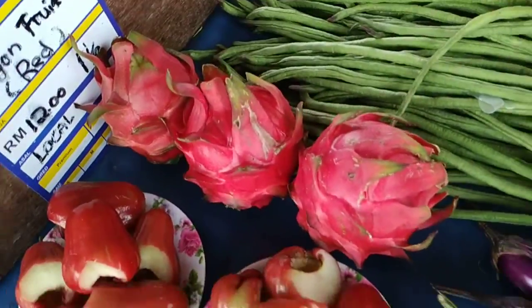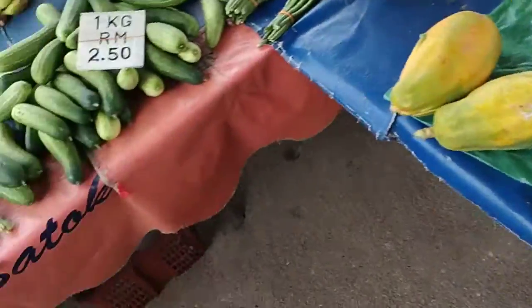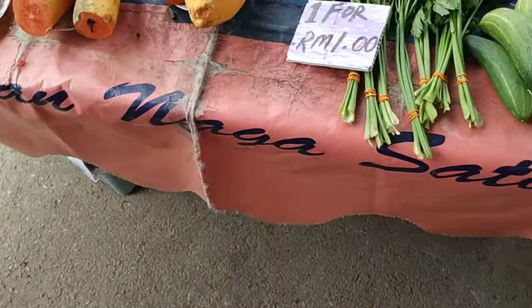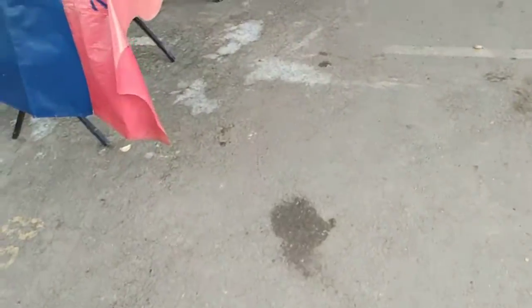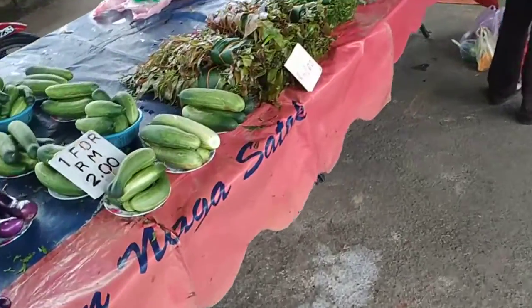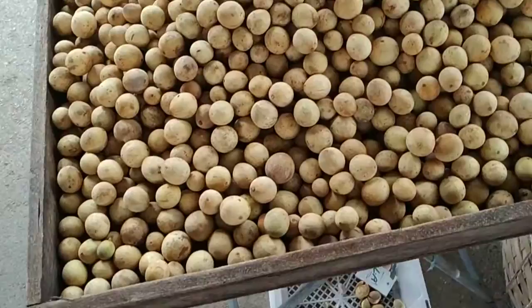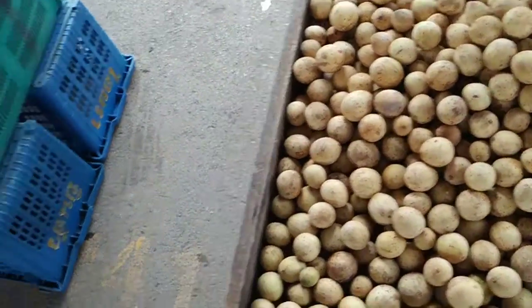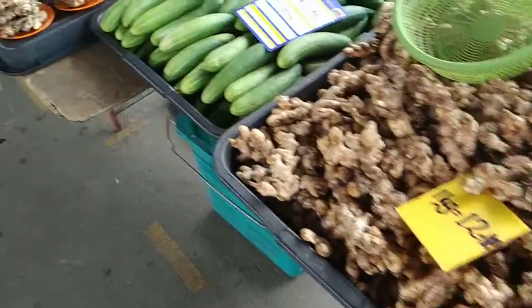Naga or dragon fruit. Spaghetti beans — those get up to one meter in length. This could be coriander or celery; I would say it's celery. Ferns — they love to make spinach-like vegetables out of ferns. Dupu, a local very tasty fruit. Ginger — you will see a lot of different gingers here.